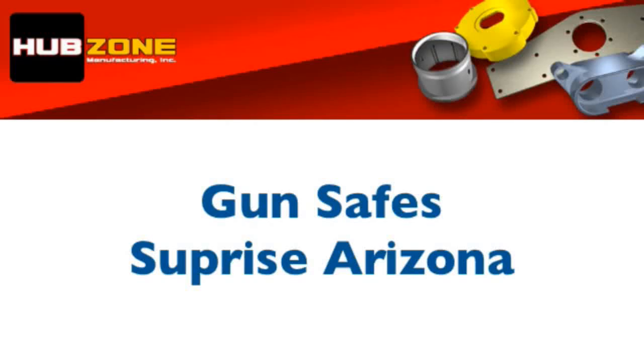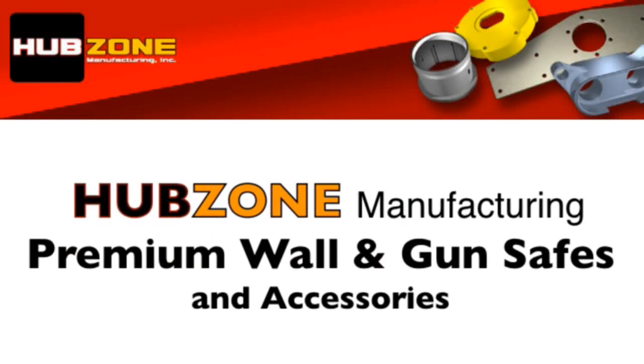Gun Safes, Surprise, Arizona. Hi, welcome to HUBZone Manufacturing, premium wall and gun safes.